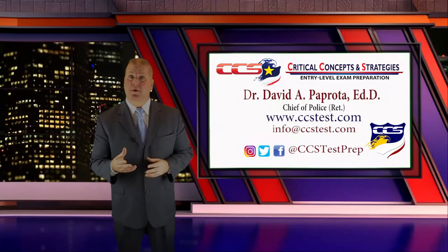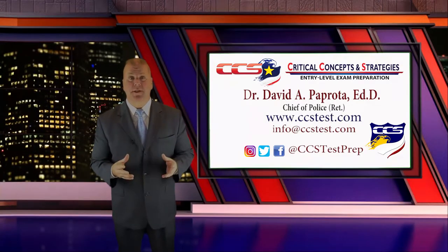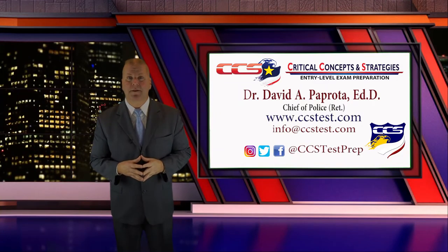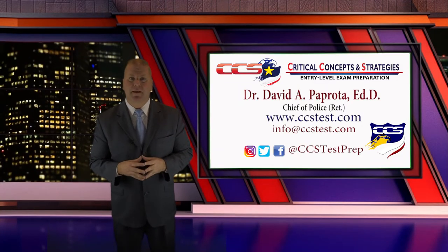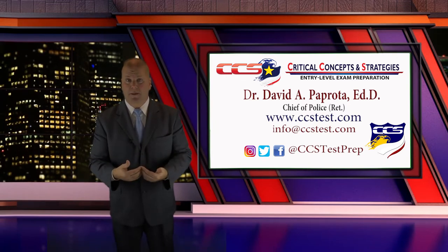Hi, I'm Dr. David Paprota, Critical Concepts and Strategies, CCS Test Prep and Retired Chief of Police. I've put this video together to give you some insight into the National Criminal Justice Officer Selection Inventory Version 2 Exam.